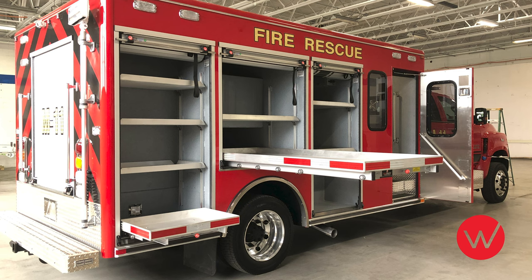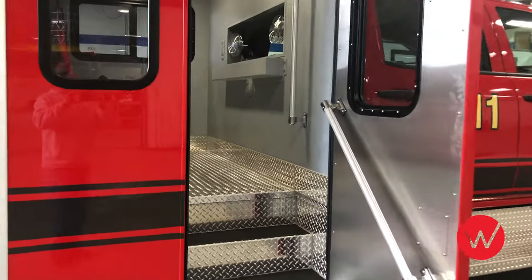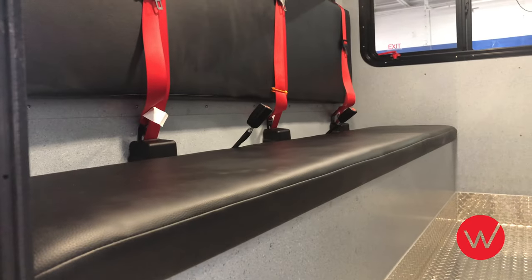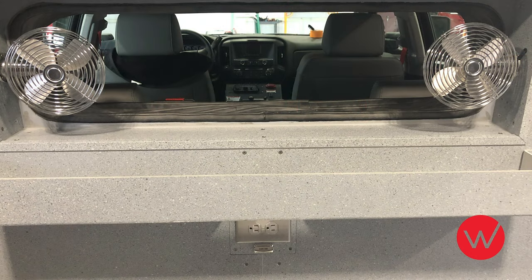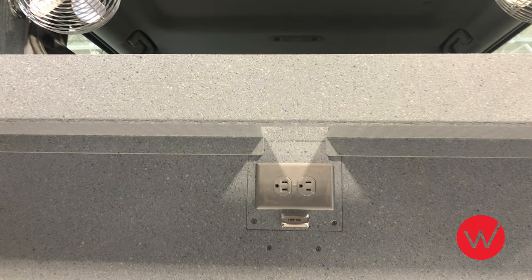Similar to the street side of the apparatus, on the curbside you will notice a wide array of trays and shelves for the storage of specialized fire and rescue equipment. The curbside of this apparatus is where the door is located to gain access to the forward crew area. This interior crew area has seating for three. The lower cushion of this seat will hinge up to provide additional storage beneath that area. A talk-through window is provided to enable communication between the occupants in the chassis cab and the forward crew area. Just below this window, you will see a custom tray with outlets to be used for the storage of charging stations and other department equipment.